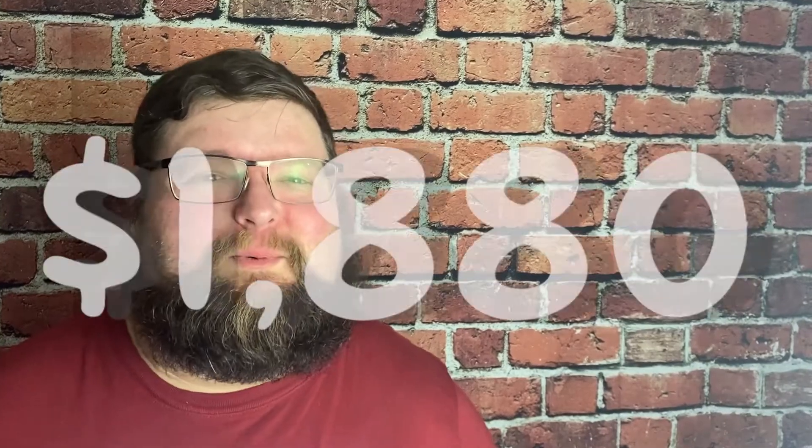So folks, that comes out to $1,880. We're going to go ahead and round that up — we have to come up with around $2,000 before we go on our beach vacation in September. So let's get to work.